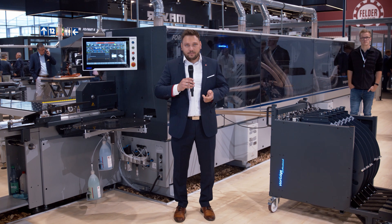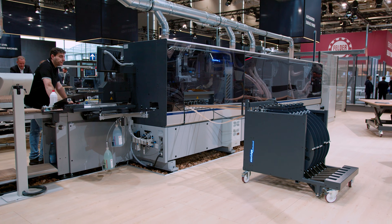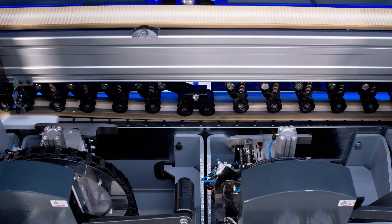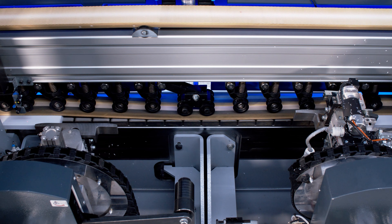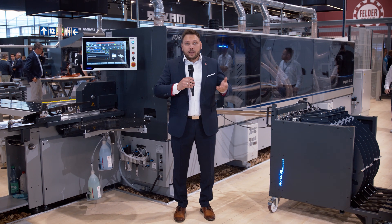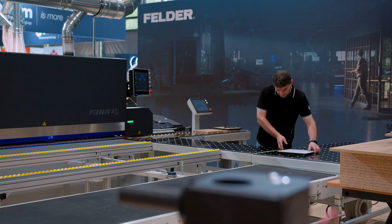A robust, solid construction, a generously sized machine frame and the interplay of proven as well as newly developed high-precision units — complemented by an innovative belt feed in the upper pressure beam — ensure a processing quality that sets new standards in edge processing.